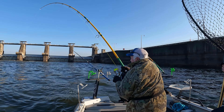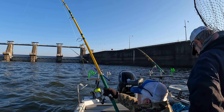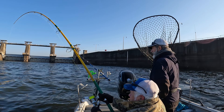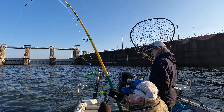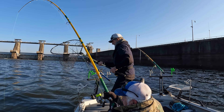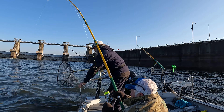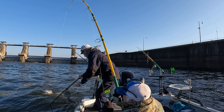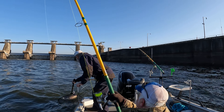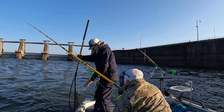If you want, you can sit down in this chair. Oh yeah, look at that one right there — game over!